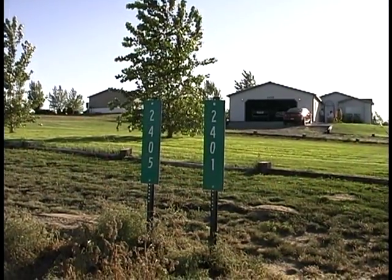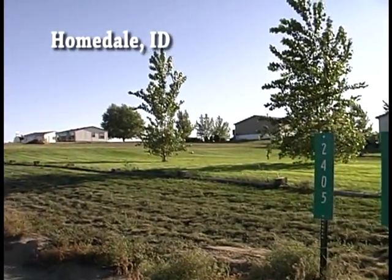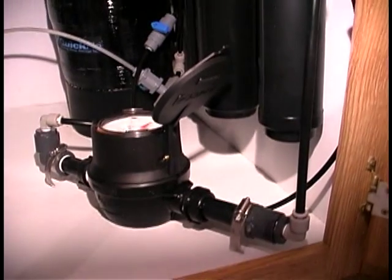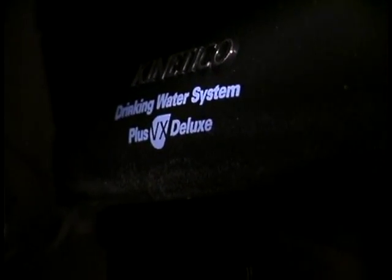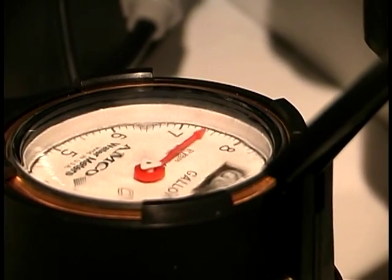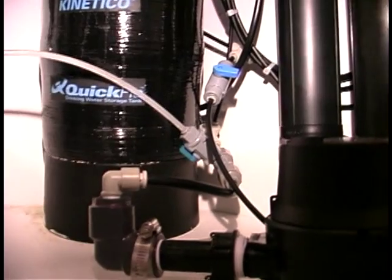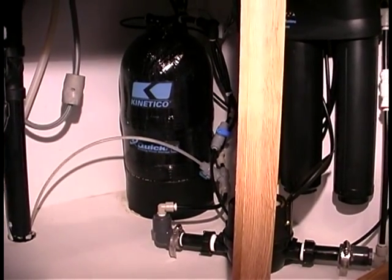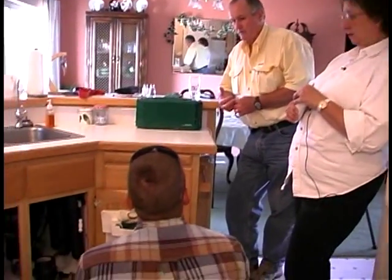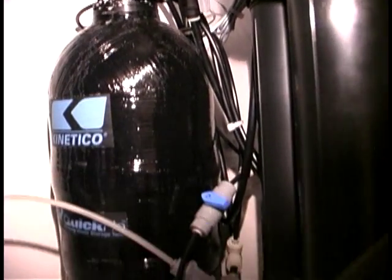Reverse osmosis point-of-use treatment devices are being used at one of EPA's arsenic treatment technology demonstration sites in Homedale, Idaho. This is a system with only nine service connections, but is regulated as a public system because it serves more than 25 people. The system is operated by a homeowners' association, and the untreated water exceeds the arsenic MCL with a concentration of 80 micrograms per liter. It also exceeds the 10 milligram per liter MCL for nitrate. Point-of-use technology was selected because central treatment was determined to be unaffordable, and reverse osmosis was selected for its ease of operation and effectiveness for removing both arsenic and nitrate.